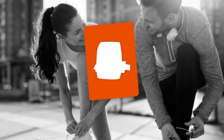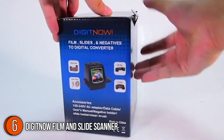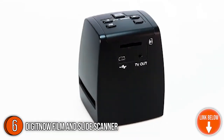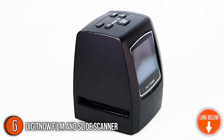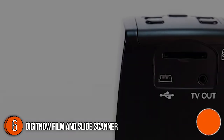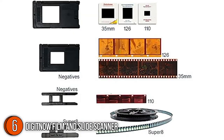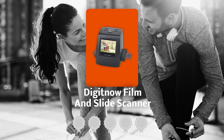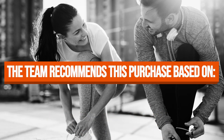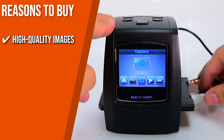The sixth slide scanner on our list is the Digit Now Film and Slide Scanner. It can convert 35mm, 135, 110, 126, and Super 8 films, slides, and negatives into digital JPEG format in just two seconds. The unit is standalone and does not require a computer for editing. It measures 3.41 by 3.43 by 4.04 inches and weighs 0.60 pounds. TrustedShoppingGuide.com has awarded the Digit Now Film and Slide Scanner a five-badge rating.